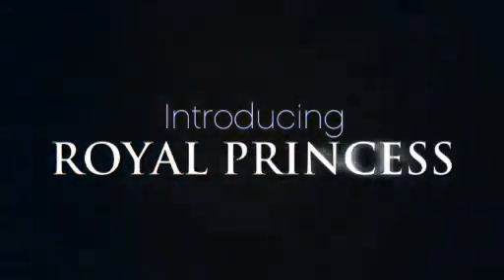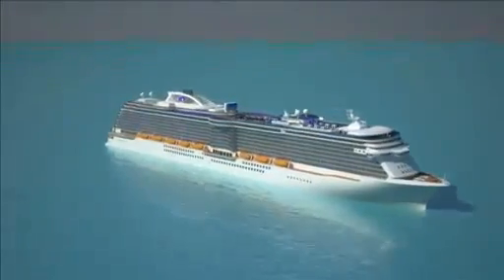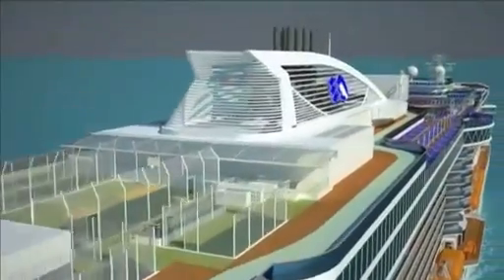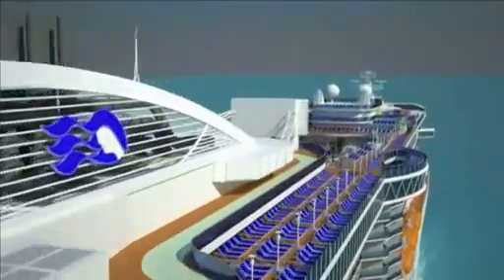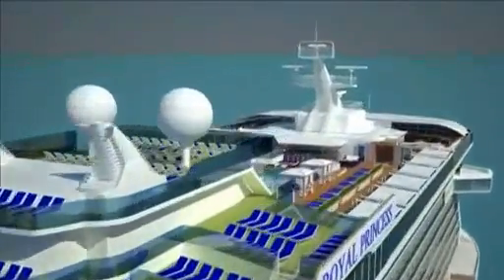Royal Princess — an exclusive first look. Classic sweeping lines present a beautiful nautical profile, an evolutionary tribute to the existing Princess fleet. Princess signatures beloved by our loyal passengers, plus innovative enhancements, create a relaxed and rejuvenating ambiance.